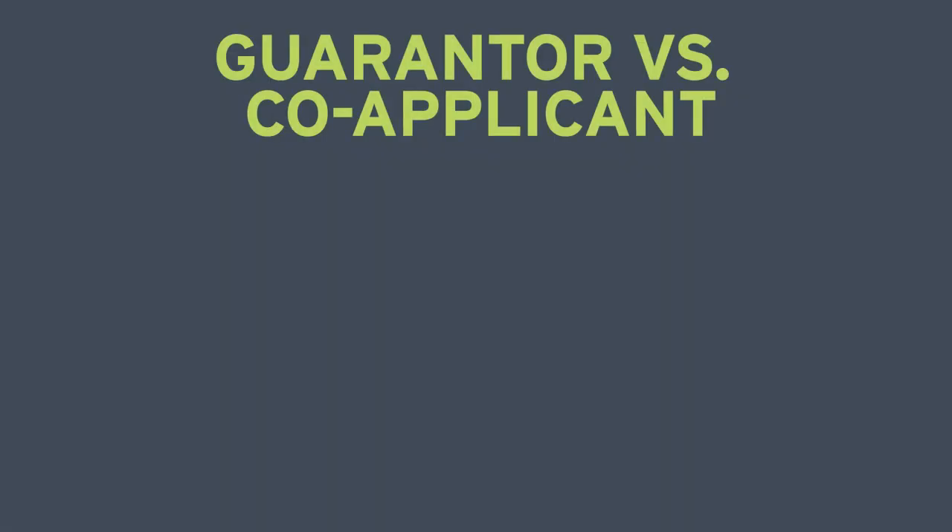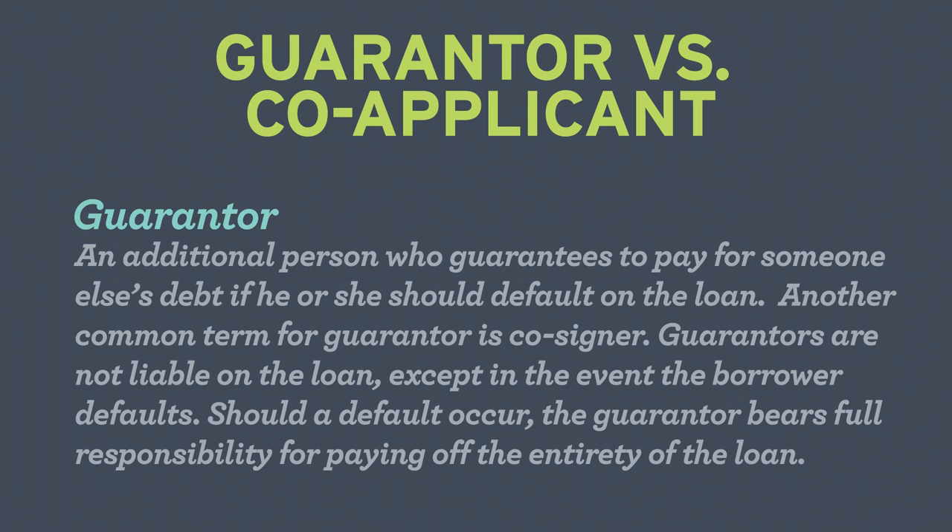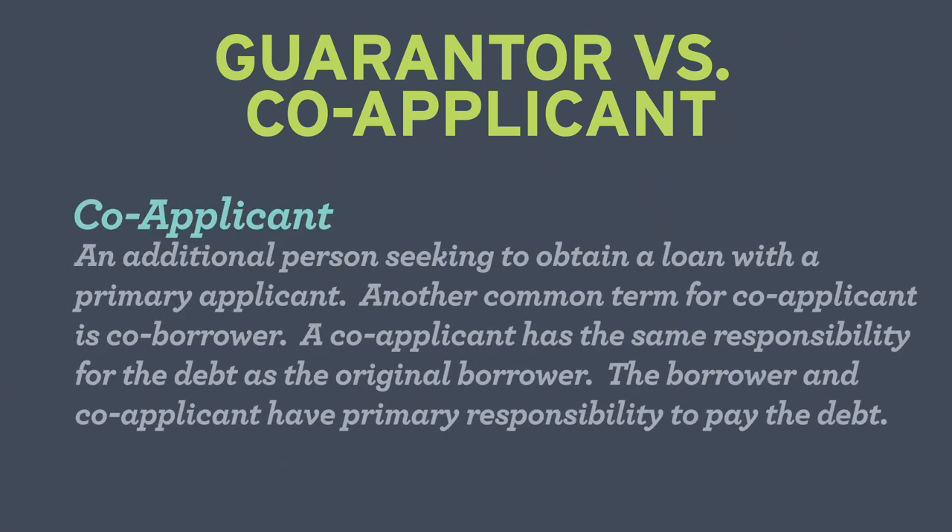What is the difference between a guarantor and a co-applicant? A guarantor is an additional person who guarantees to pay for someone else's debt if he or she should default on the loan — often referred to as a cosigner. A co-applicant, also called a co-borrower, is an additional person seeking to obtain a loan with the primary applicant and has the same responsibility for the debt as the original borrower.